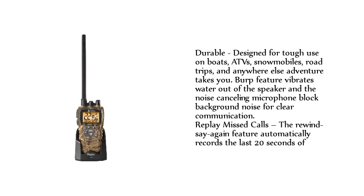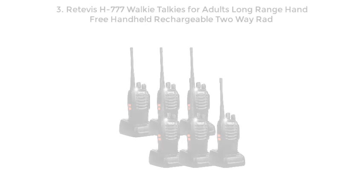Replay missed calls — the rewind-say-again feature automatically records the last 20 seconds of incoming audio. Number 3.